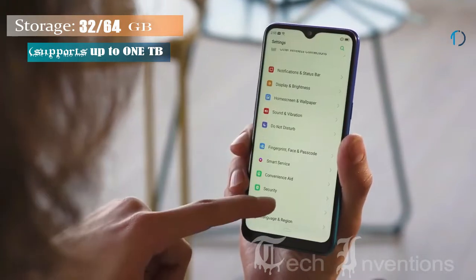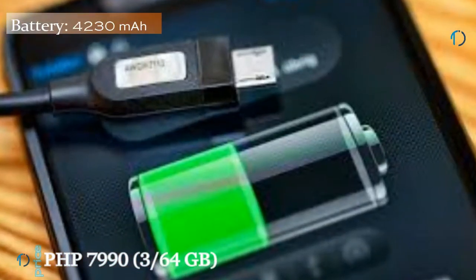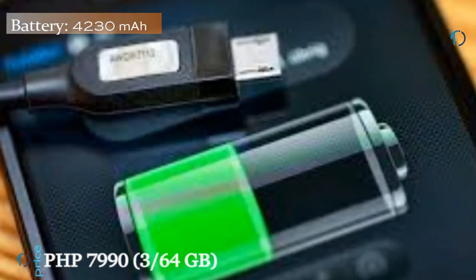It runs Android 7.0 and has 32GB of internal storage which can be expanded via a microSD card up to 256GB. It is powered by a 4230mAh battery.